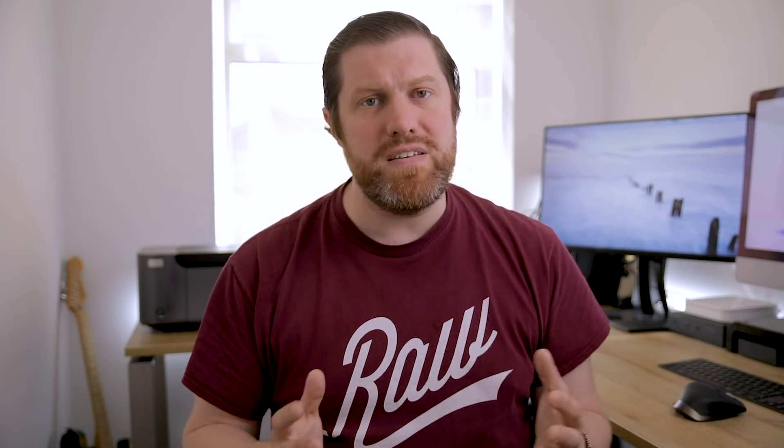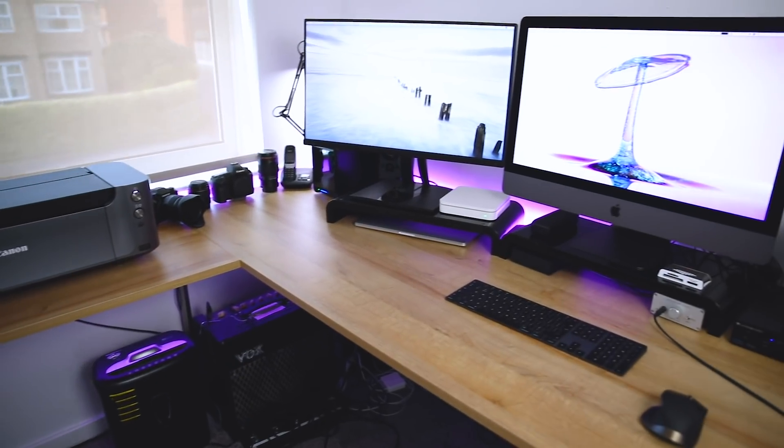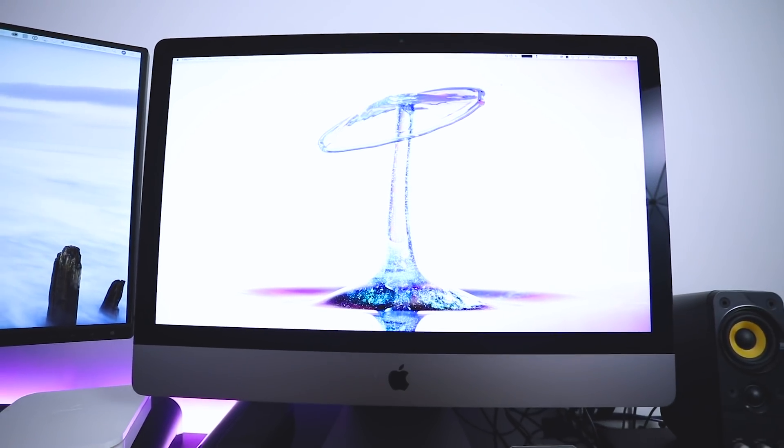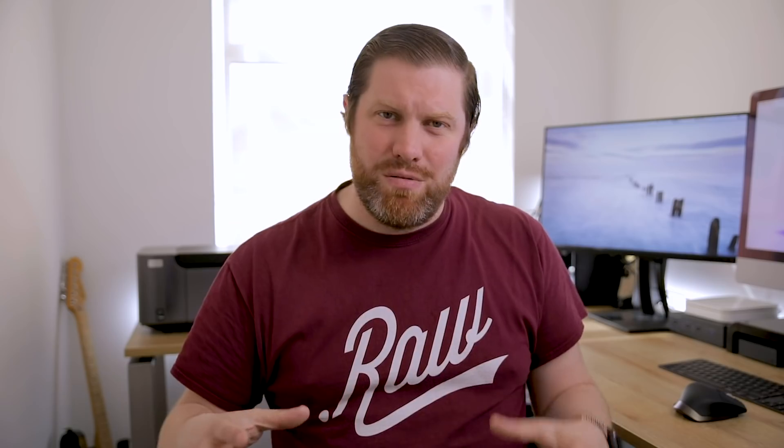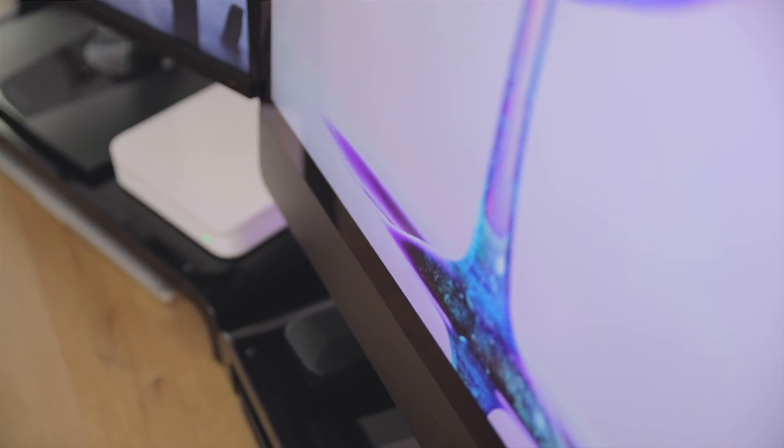So I wanted to get the set up just right and I've invested a bit of money into doing that. The first thing is this brand new iMac Pro — it's an absolute beast of a machine. It's the iMac Pro with 10 cores and it's just going to be the centre of everything I do. It's going to be the workhorse, the powerhouse, and it's going to drive everything moving forward. It's also frighteningly expensive, but I just think it's going to be the right thing to do.